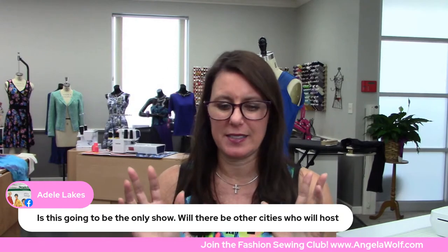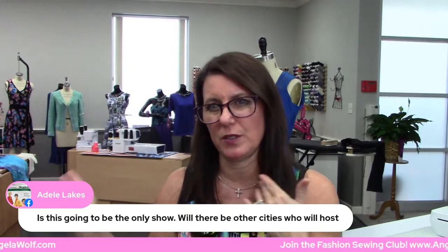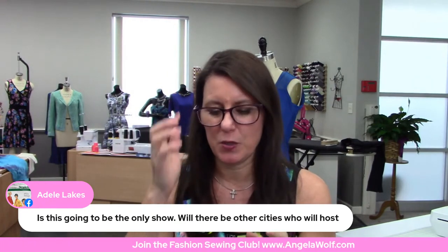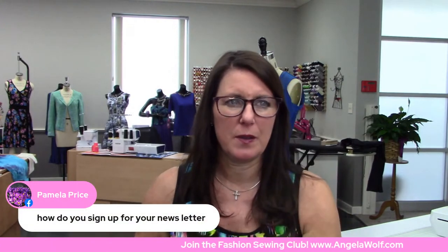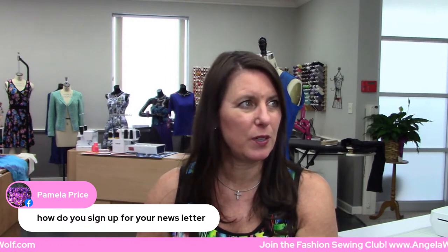Adele asks: is this going to be the only show, or will there be other cities hosting? This is the only Sew Expo from Puyallup — this is the usual show that happens every year. It's the biggest fashion sewing show there is. Now, you do have the original Sewing Expo and those are in different towns throughout the United States — I think those are picking back up despite COVID. I saw they're going to be in Atlanta in March and I heard Florida as well. I don't have plans to go to those this year. This is it for this one and we'll see what they do next year.